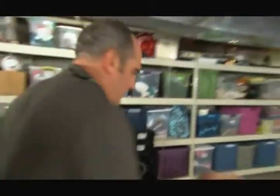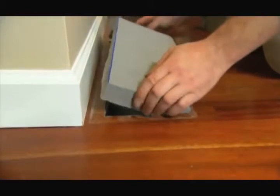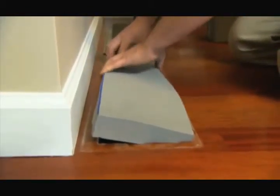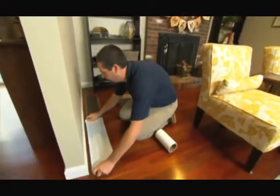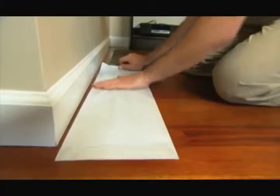This is Steve Taylor — he's going to help us seal the ducts today. We've already started upstairs: we've sealed all of the supply and all of the return registers, so now any leakage we measure is coming just from the ductwork itself.